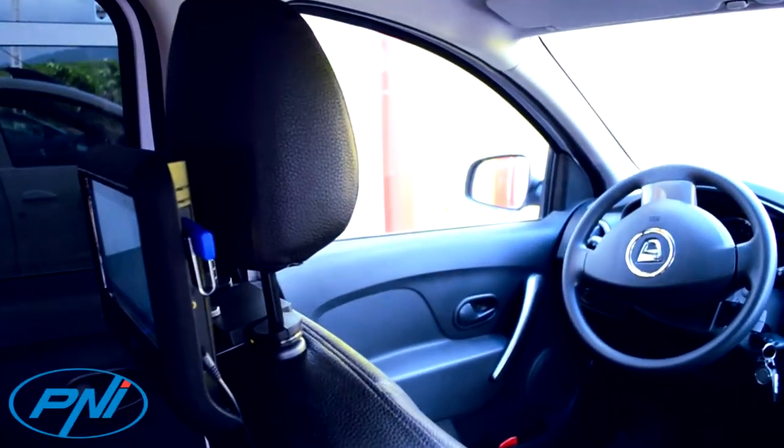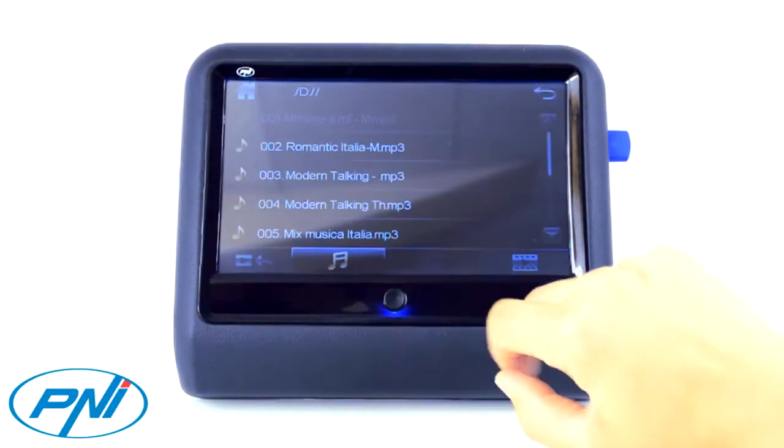The PNiDB900 car monitor has a 9-inch touchscreen display that lets you view movies even in HD format.